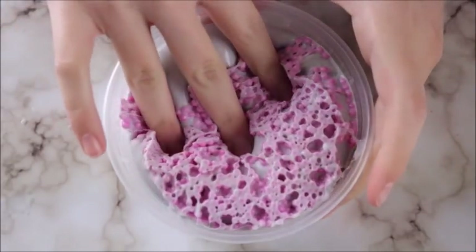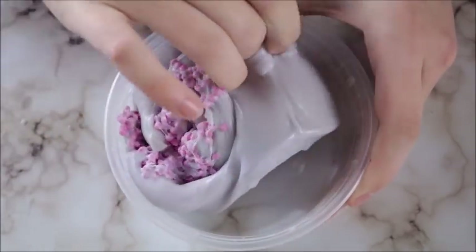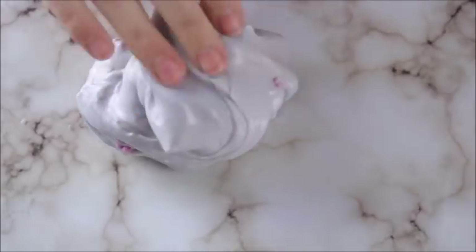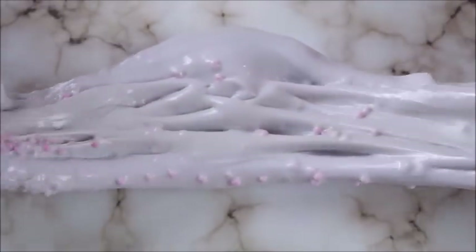Next we have Dragon Fruit Punch and this is a beautiful gray, kind of purplish slime base — it's very thick and creamy. It has purple beads on top to represent the skin of the actual dragon fruit and it has a very sweet and fruity scent to it. I don't really know what a dragon fruit smells like so I got as close as I could.